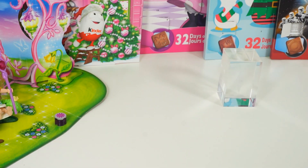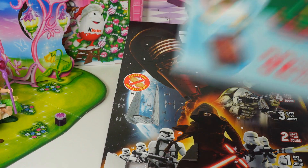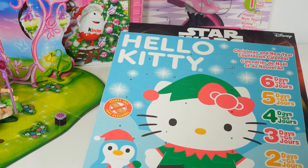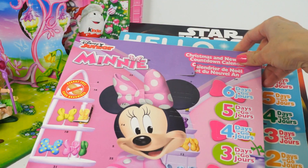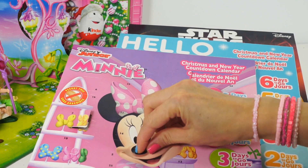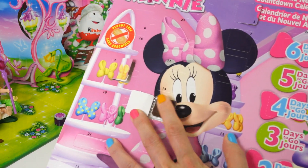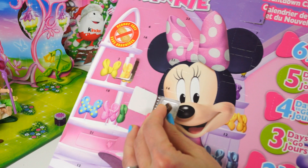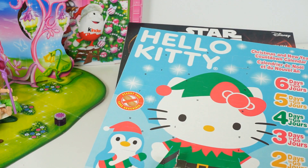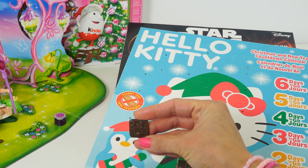And you know what's next — it's our chocolate calendars: Stars, Hello Kitty, and Minnie number 5. We have the same from Day 4 — this is our third Minnie Mouse image on this square-shaped chocolate.